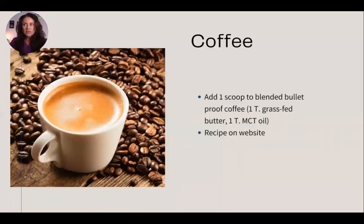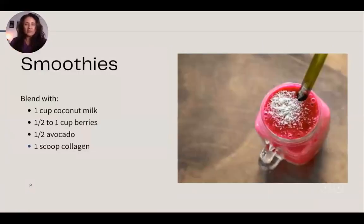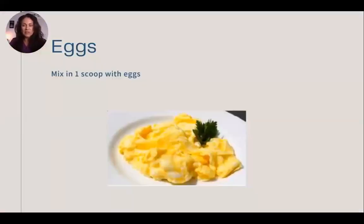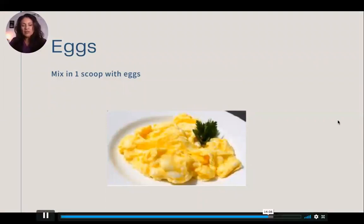You can add collagen powder to bulletproof coffee — blend one scoop with coffee, a tablespoon of grass-fed butter, and a tablespoon of MCT oil. We have a recipe on our website. You can also add a scoop to smoothies: one cup coconut milk, half to one cup of berries, and half an avocado. Another option is mixing a scoop into soups, or simply mixing it into eggs. There are many easy ways to incorporate it into your daily diet.